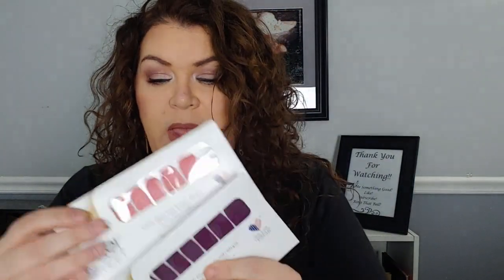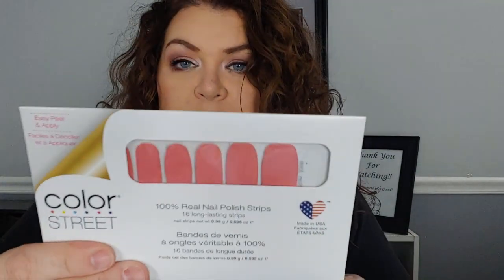Then I have this Scentsy — it's called Cozy Fireside and it smells really good. You can see it's all intact, but it smells like a fire — smells good. And then I have these Color Street nail strips. It is — you can see they're sealed — it's like a coral color, it's really pretty.